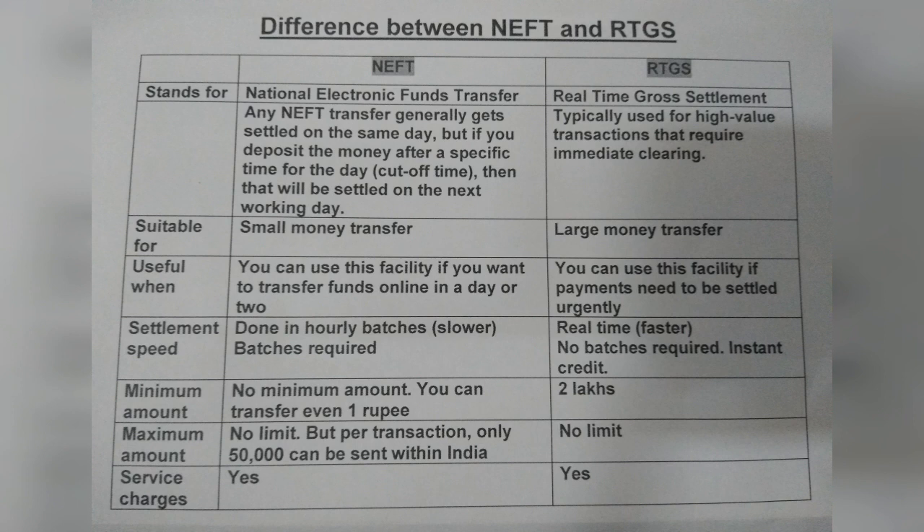RTGS is typically used for high-value transactions that require immediate clearing and settlement. Speed is dependent on the batches that are done on an hourly basis in the case of NEFT, and it is lower when compared to RTGS. But if you use the RTGS facility, payments will be settled quickly — it is real-time, faster, and no batches are required.